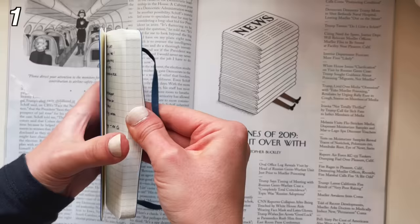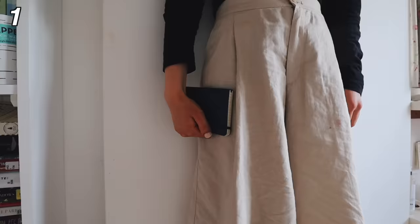I use this tiny Moleskine notebook and I always have it with me and I use it so much more than you'd think. Ideally, I'd recommend finding one that you can fit in your pocket.